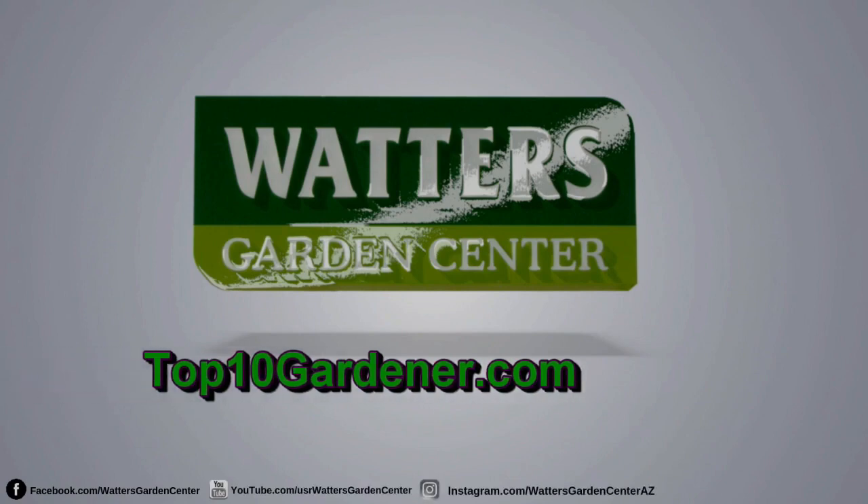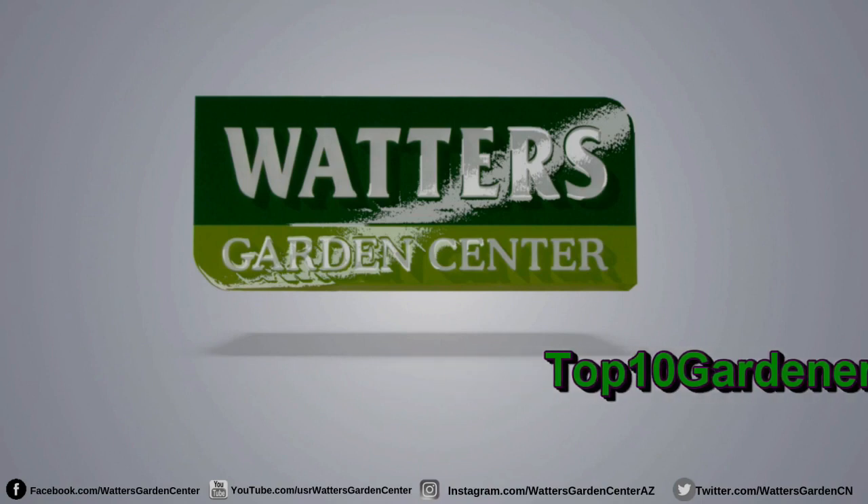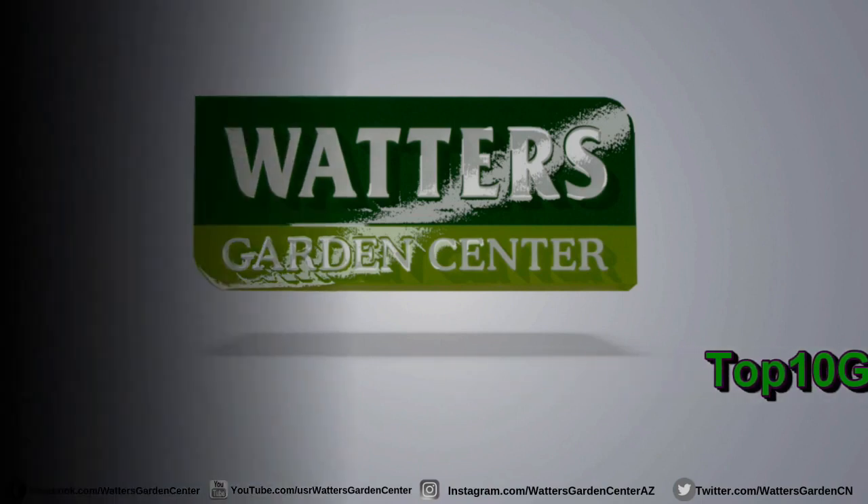You're listening to garden expert Ken Lane. He can be found throughout the week at Waters Garden Center in Prescott. Thanks for tuning in to the Top 10 Garden Show.